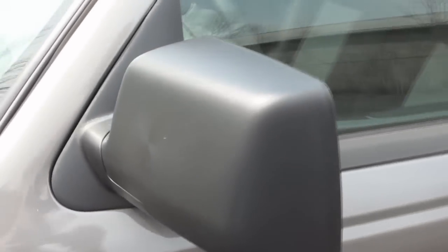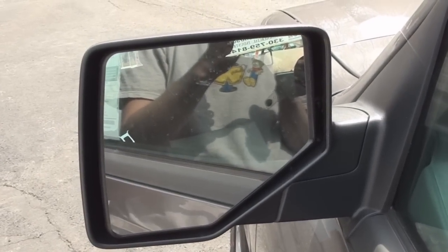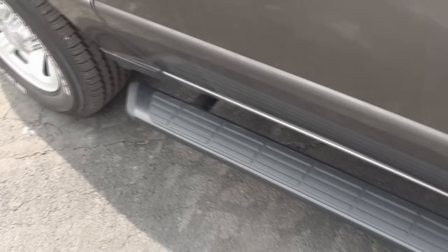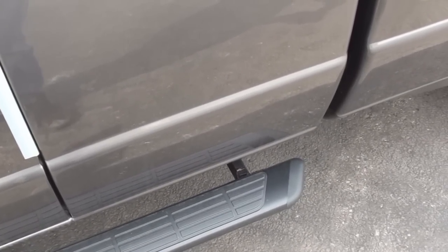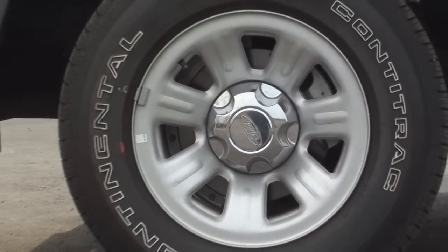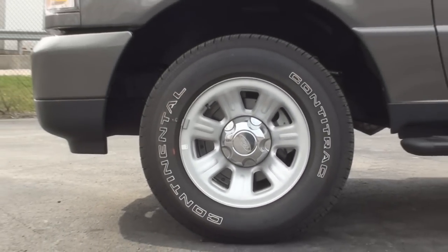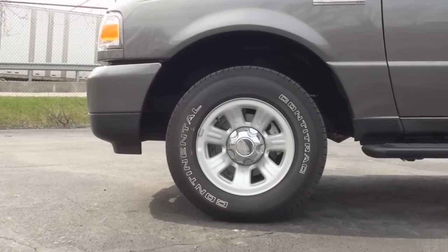XLT models come with powered side mirrors with black caps. And shown here are the optional black side steps. This Ranger came on the standard 15-inch silver painted steel rims and features 4-wheel anti-lock brakes with traction control.